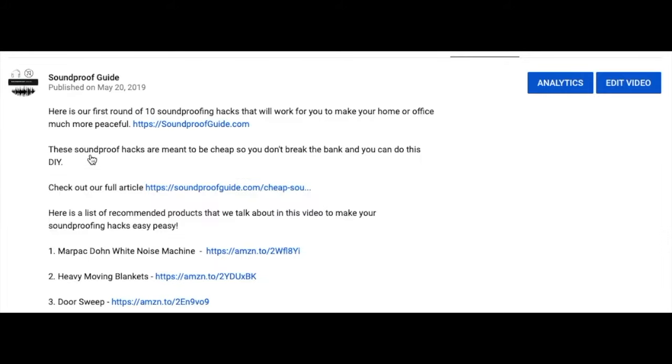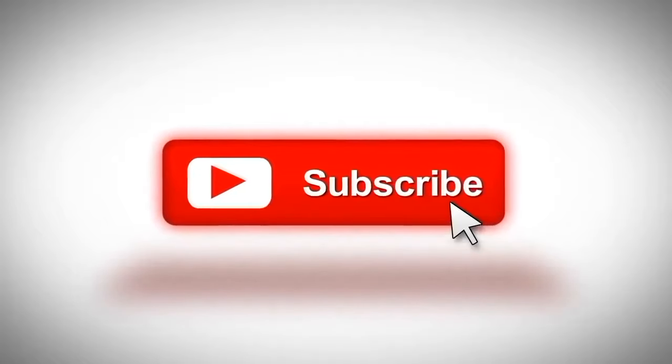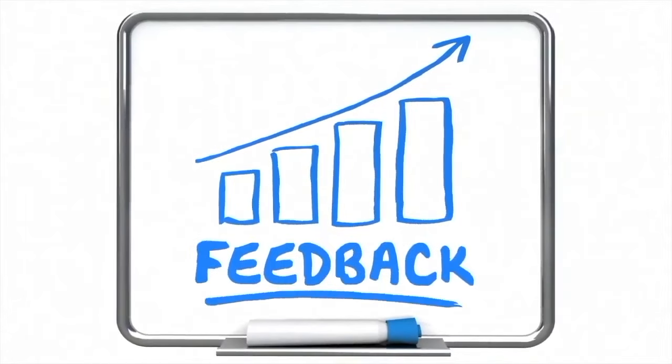I'll have a link to this product and any other products I talk about in this video in the description below. If you like this type of content, consider subscribing to my channel. Also, if you have any soundproofing questions, leave me a comment and I will answer all of your questions. It really does help my channel when people leave comments. Thank you very much.